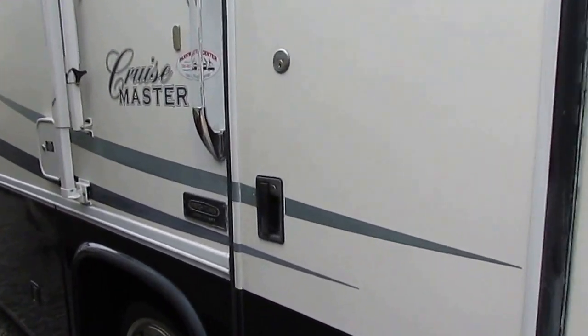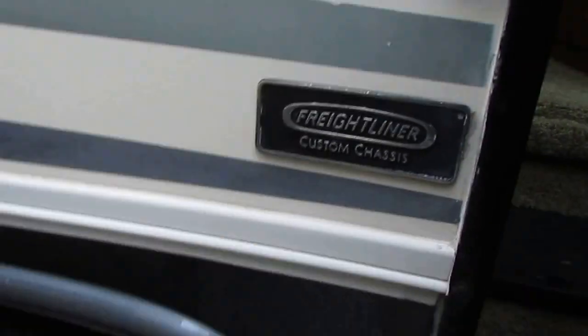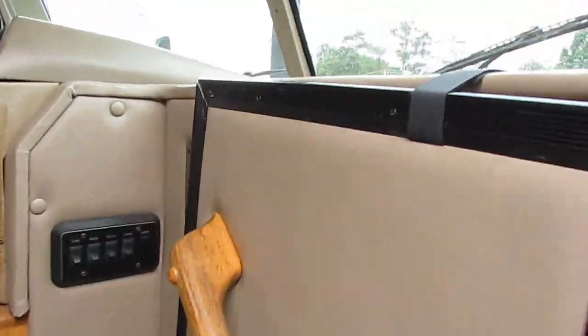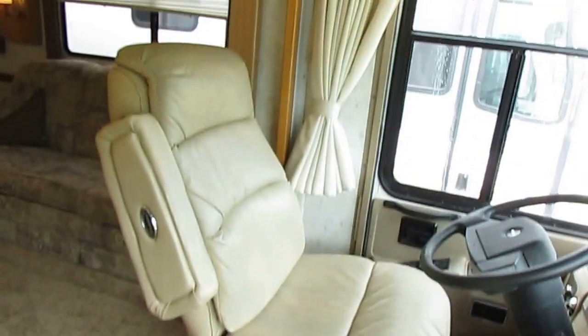Let's take a look inside this 2001 Cruise Master — you're going to love the interior. Power steps work great. As we step inside, I'm going to tell you, there's no smoke, no pet odors. We're going to show you all the RV components work perfectly.